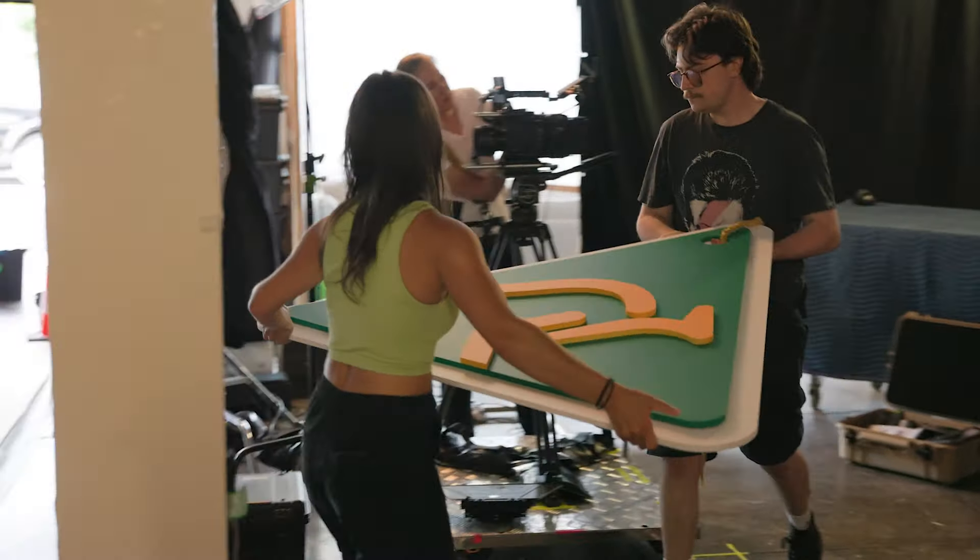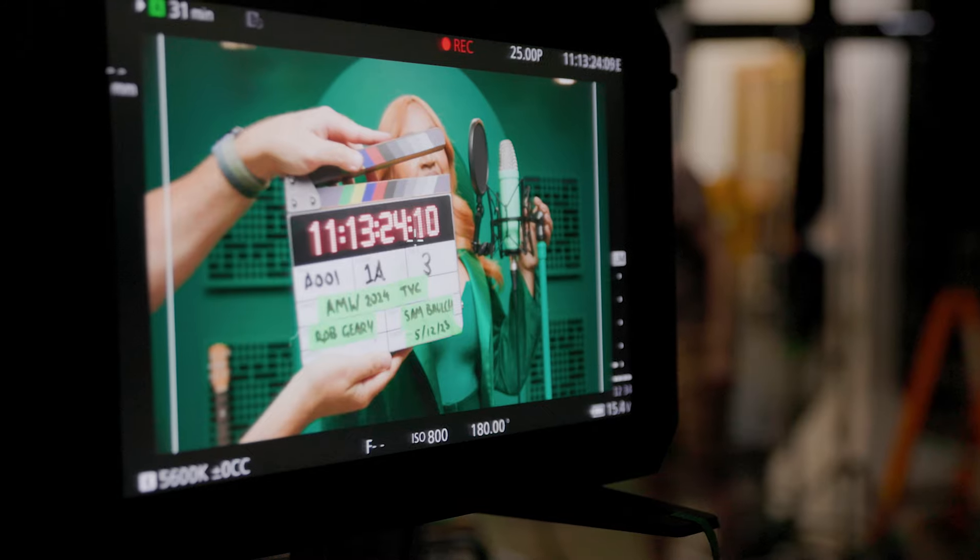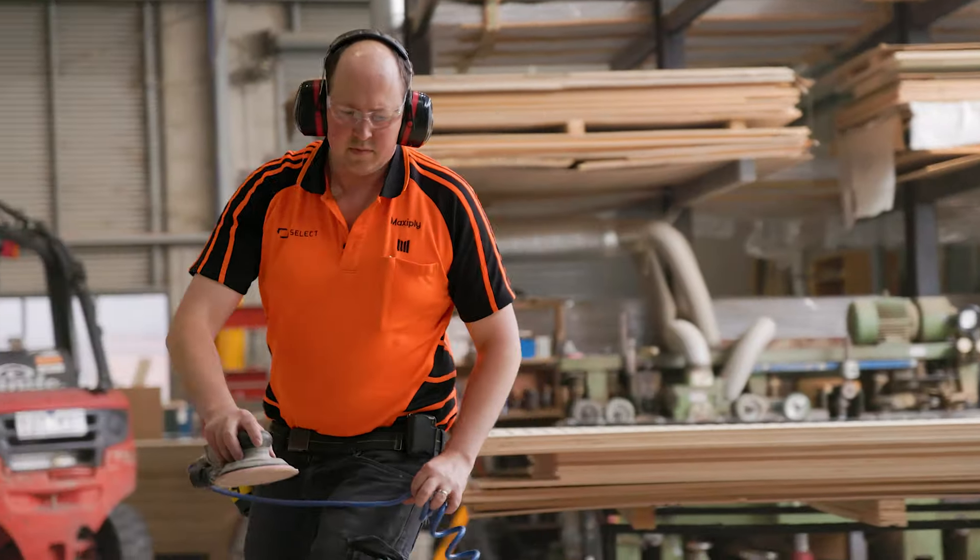Here we are today on the set of the Australian Made Week 2024 commercial. We're really excited to have Jess Malboy here — she's hitting it out of the park. We're also really excited we've got a ton of Australian made products here, donated by our licensees. We're so thankful for that.